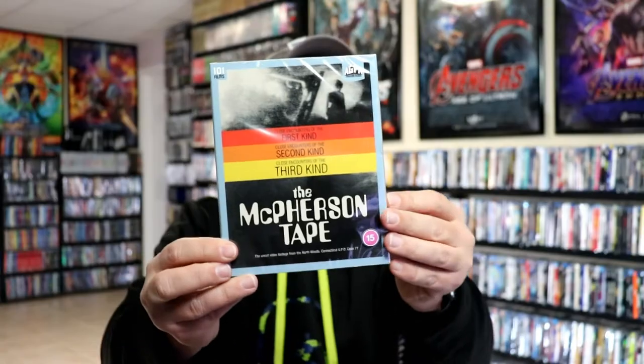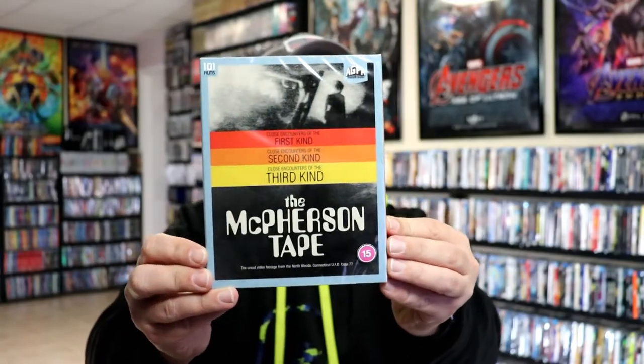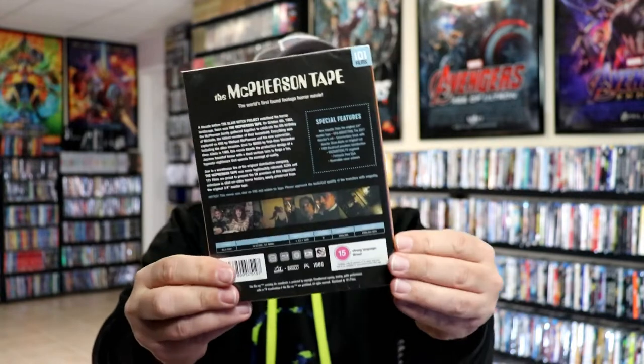We have the McPherson Tapes. I have heard a lot of good things about this one. These all do come with a slipcover.